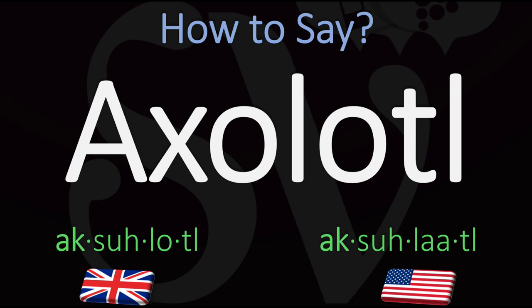In British English it is normally pronounced as axolotl. You do want to stress on the first syllable, the 'ax' syllable. Axolotl.